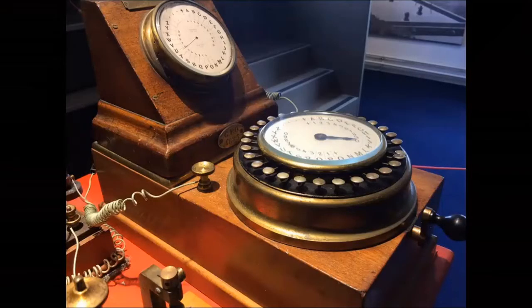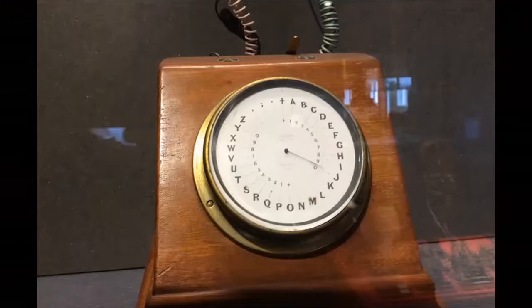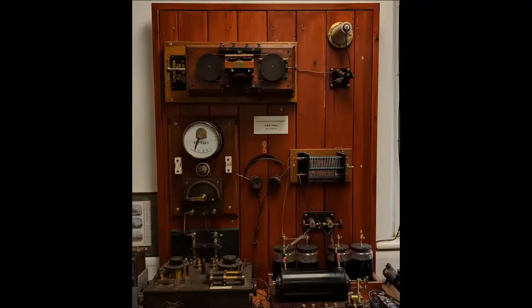The single-needle telegraph was superseded by a phalanx of new technologies, including the ABC telegraph, and it was eventually eclipsed by acoustic telegraphy.